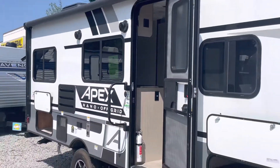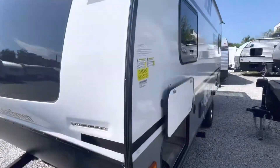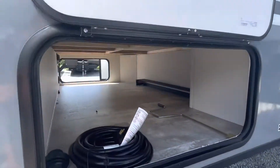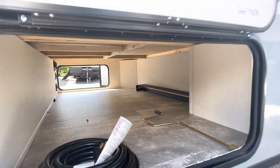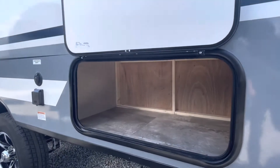This thing weighs in at 3,541 pounds, guys. Full pass-through storage. Storage compartment in the rear on both sides.